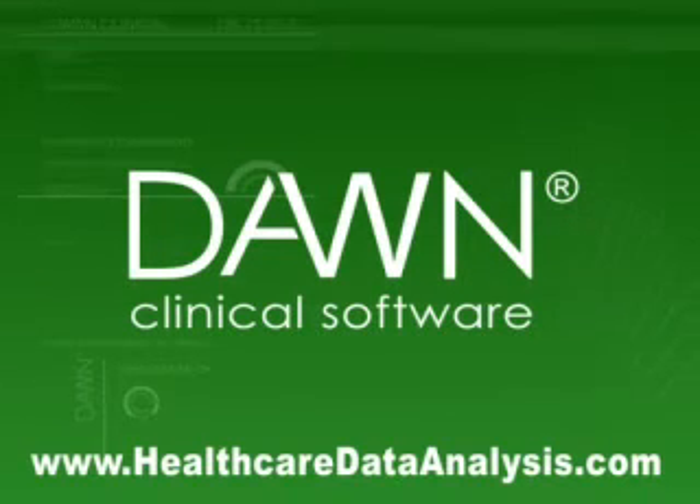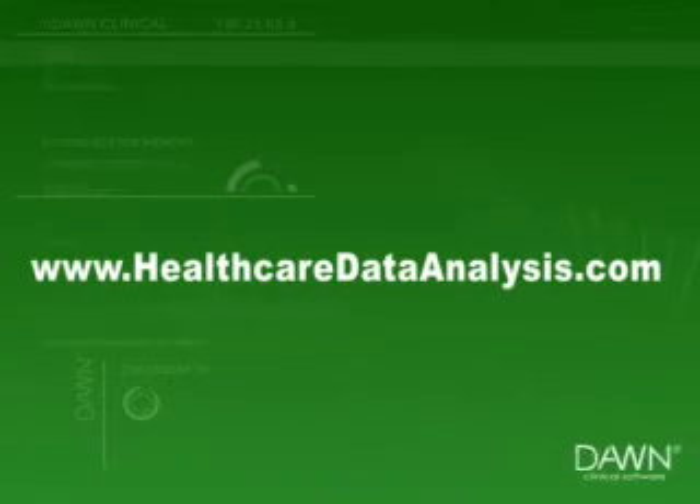For more information and a free 30-day trial, log on to www.healthcaredataanalysis.com and see how we can answer your ad hoc queries in minutes, saving you days, if not weeks, in the near future.